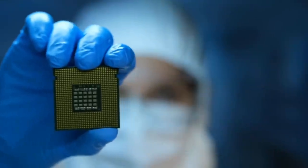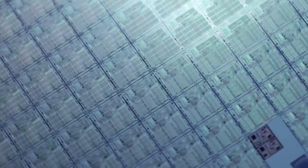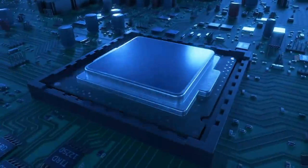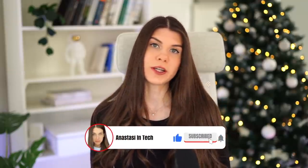IBM and Samsung are not the only chip makers developing these stacked transistors. Intel is researching stacking multiple transistors on top of each other to raise chip density to new levels. The company has already been stacking chip dies one on top of each other with their Foveros technology. Stacking dies is one thing, but they've also been working on stacking transistors on top of each other.